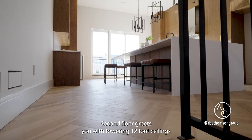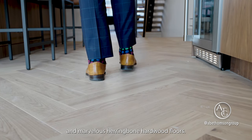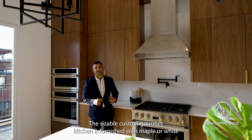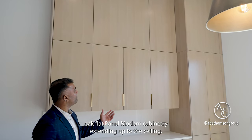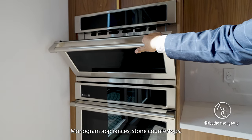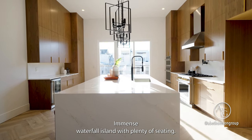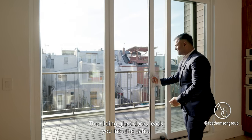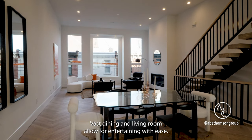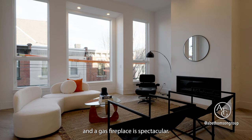The second floor greets you with towering 12-foot ceilings and marvelous herringbone hardwood floors. The sizable custom gourmet kitchen is furnished with maple or white oak flat-panel modern cabinetry extending up to the ceiling, Monogram appliances, stone countertops, and an immense waterfall island with plenty of seating. The sliding glass doors lead you into the patio. The vast dining and living room allow for entertaining with ease, featuring oversized windows and a gas fireplace.